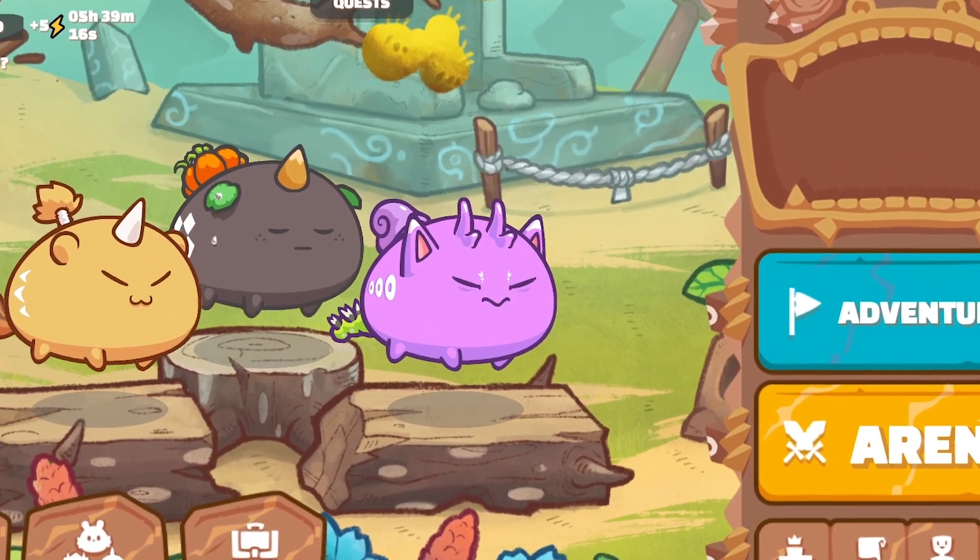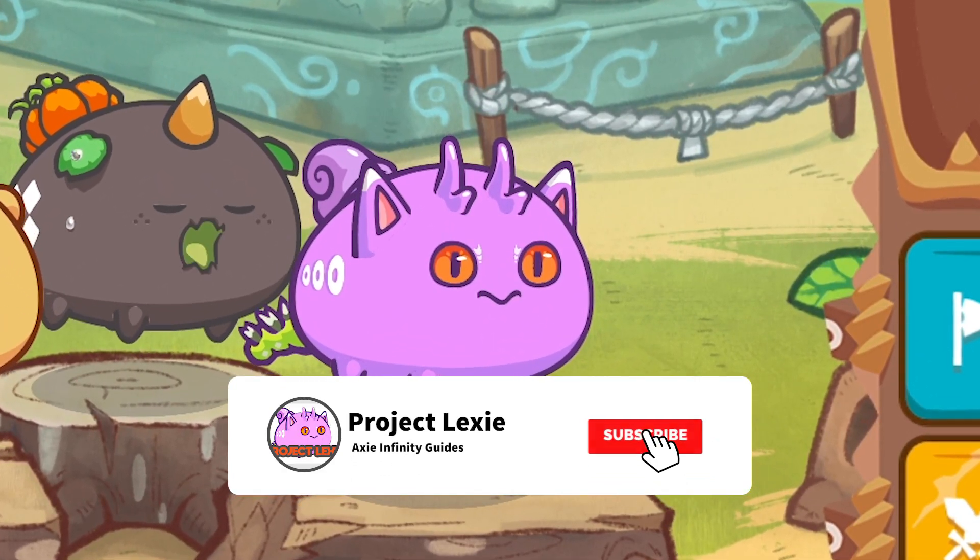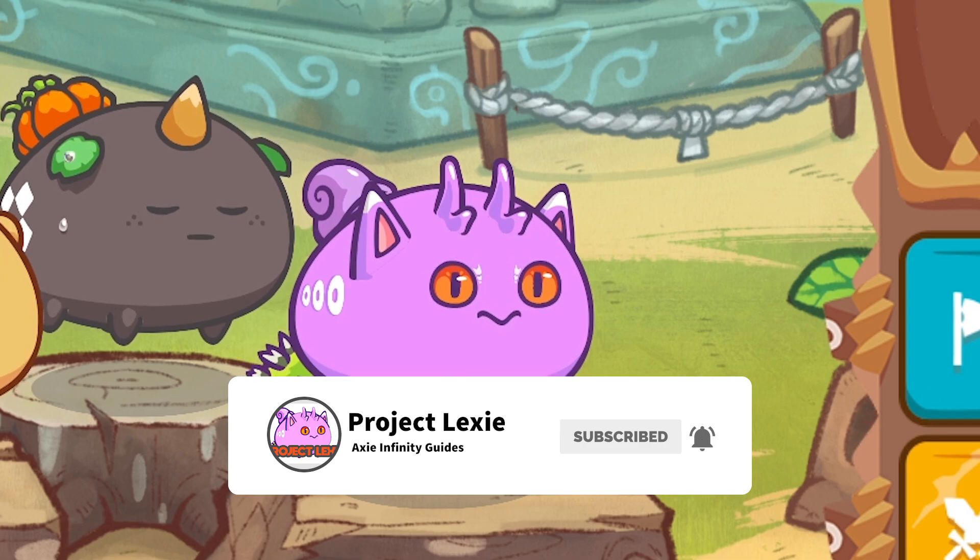So before we begin, don't forget to like, comment, and subscribe to our YouTube channel. So without further ado, let's get started.